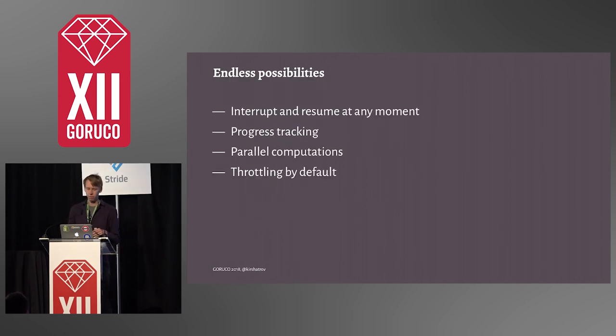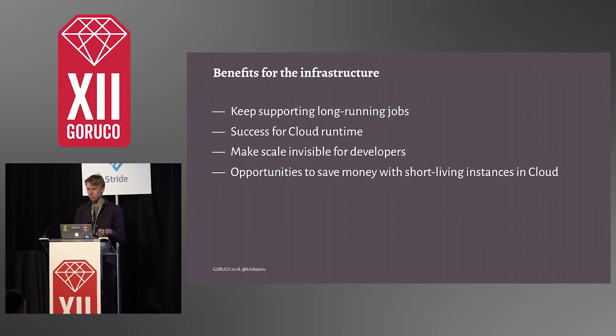When we started introducing this, we never realized what kind of possibilities it brings. For instance, we could do progress tracking for free. We could also parallelize computations because those units of work were smaller and well described. We could also start throttling those jobs and iterations automatically based on load on the database. And for people responsible for infrastructure uptime, like my team, this allowed us to make scale invisible for developers even if the collection has millions of records. It unlocked success for the cloud runtime and even gave us the opportunity to save money with short-lived instances in the cloud — which are cheaper but can disappear at any point — because now all our units of work were interruptible and progress was saved.